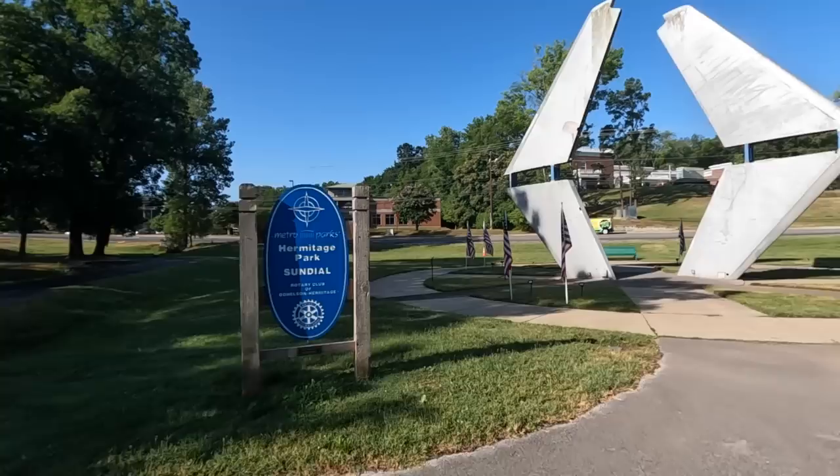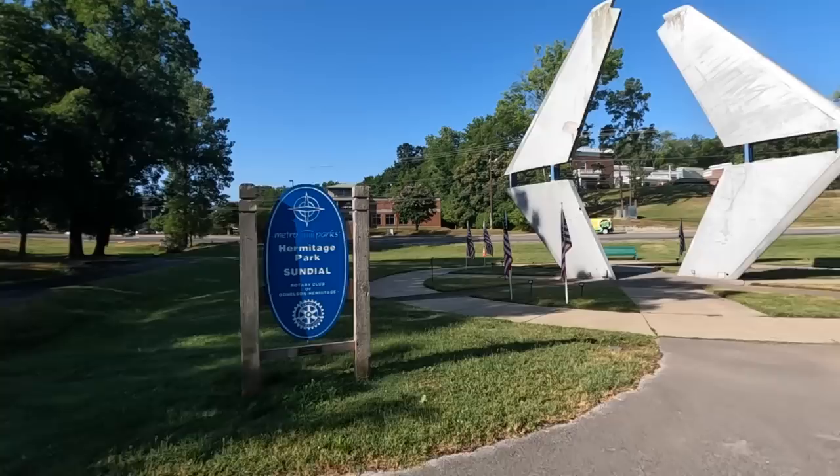I'm on a different camera. A lot of you guys know I've been trying out different cameras because mine has not been working. Let me know how this looks and sounds.